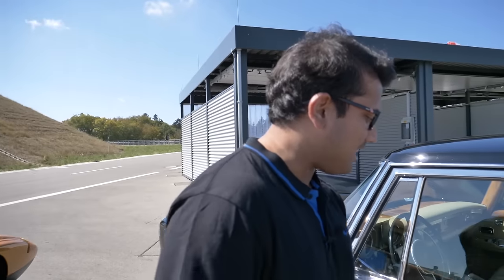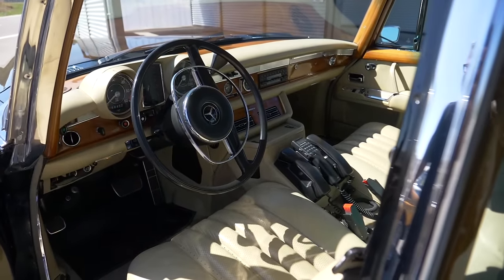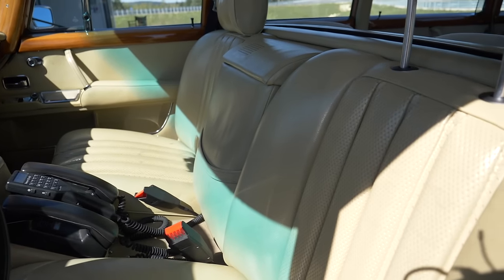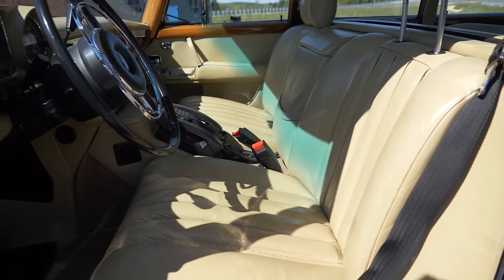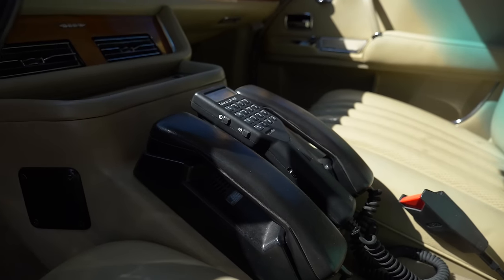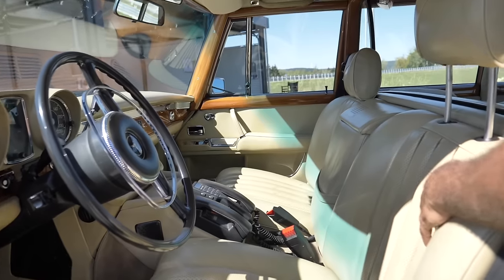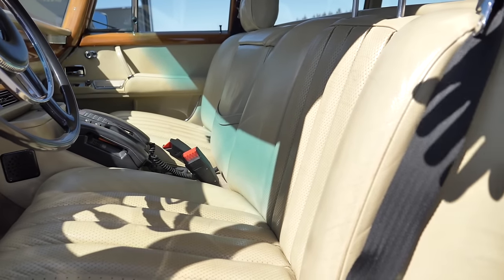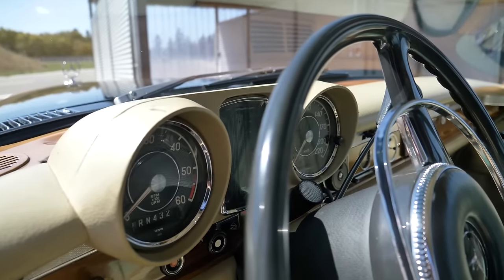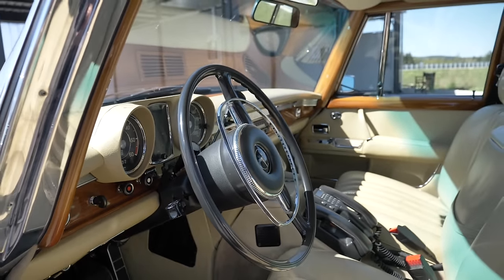The Pullman limousine is definitely the car you don't want to be driving, but rather be driven in. Nevertheless, let's take a look inside the front. The first thing that catches my eye are these really old retro car phones — there are three of them. Such a luxurious interior: deep seats, wood on the dash, wood along the doors, wood along the A-pillars and along the window frame. I love wood in a luxury car.